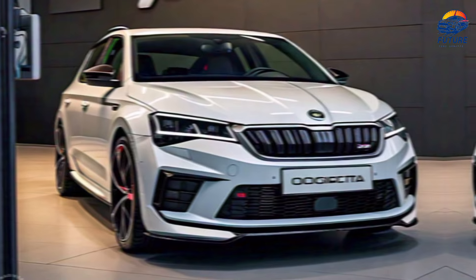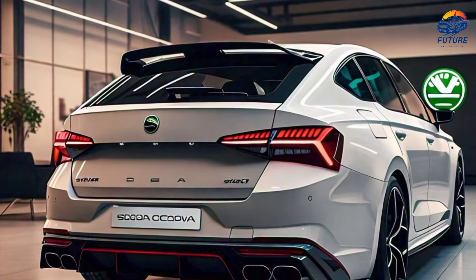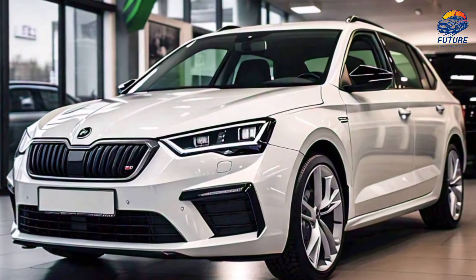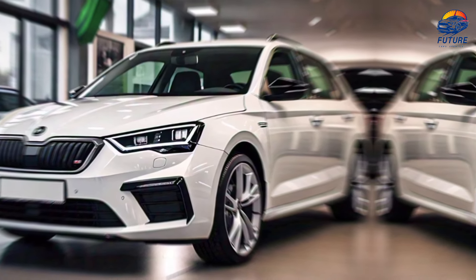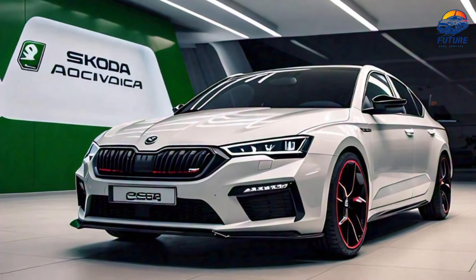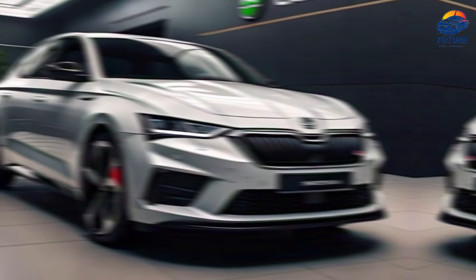The 10.25-inch touchscreen entertainment system is packed with features including Apple CarPlay, Android Auto, and Skoda's Smart Link, ensuring you're always connected on the go. With advanced voice control, you can navigate, play your favorite music, or adjust settings without taking your hands off the wheel — driving made smarter and safer.